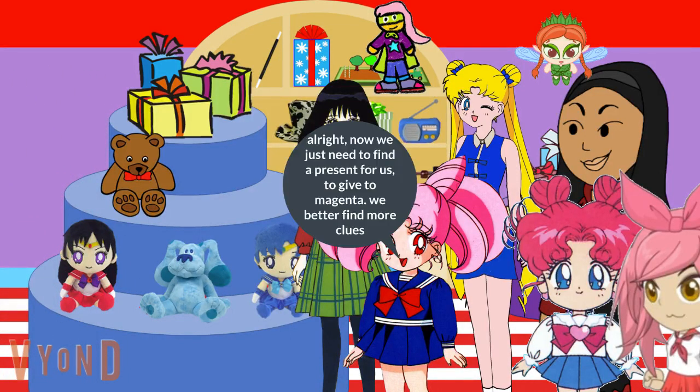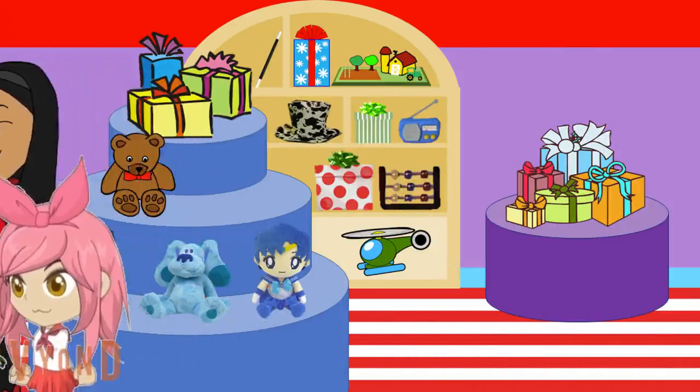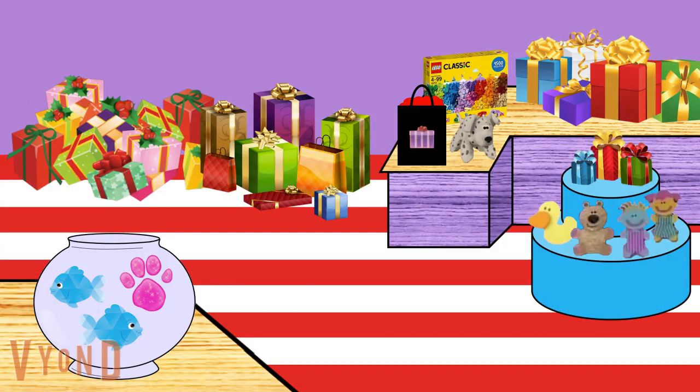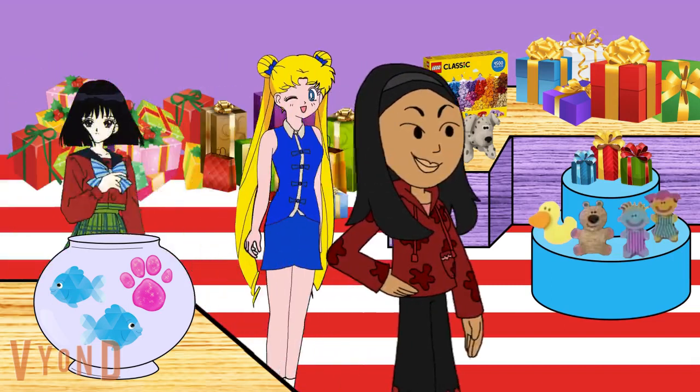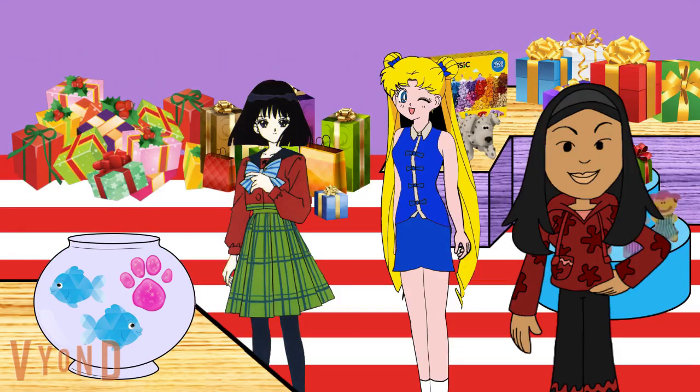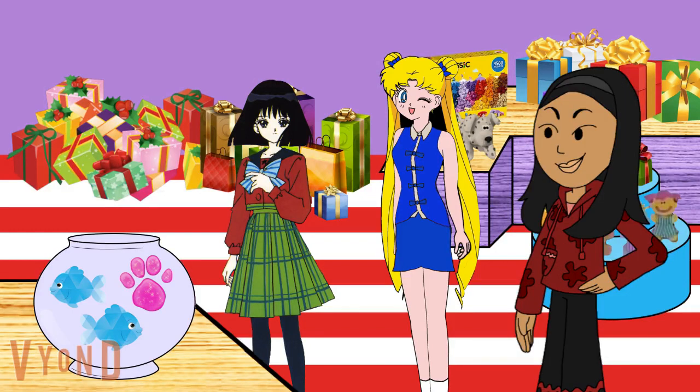Alright, now we just need to find a present for us to give to Magenta. We better find more clues. A clue! Oh, those little fish are adorable. No, a clue! Oh, you see a clue? Right here in the present store? Where? Oh, there is a clue — on that fish bowl.